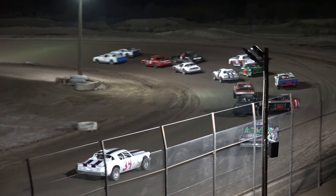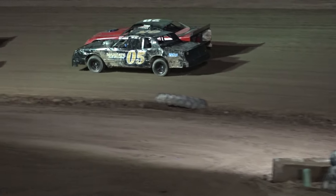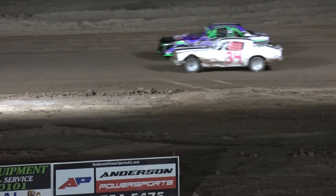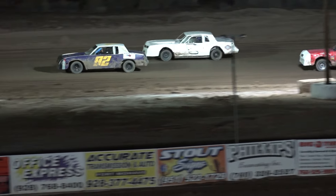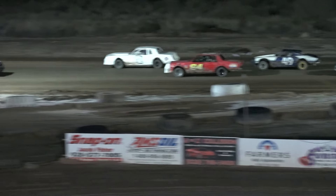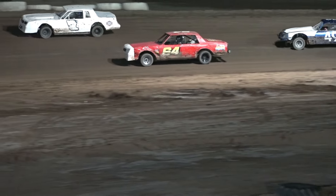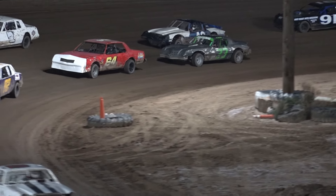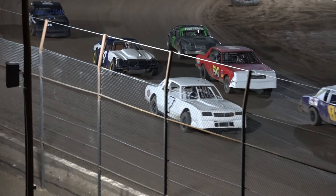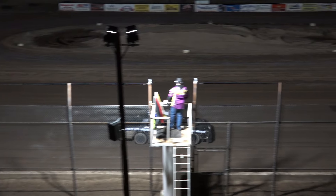Sixth row is the number five car of Adam Tiscarino. Outside of Adam is the number 28 of Jared Ward. Row number seven, 34, Kim Maxwell. The number 69 of Vinnie Rachi. Row eight, 82, Eric Muhorder. Outside of him is the 7T of Wayne Taylor. Row number nine is the number 64, Thomas Sofer. Outside row nine, the double zero, Shannon Bowers. Row 10, the 33 car of Wyatt Maxwell. Outside row 10, the 49 of Dale Daffern. Rounding out the field is the 91 car of Damian Hines.